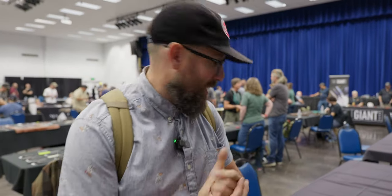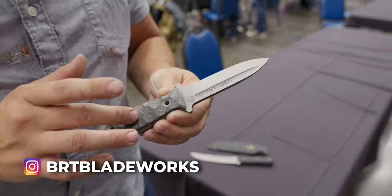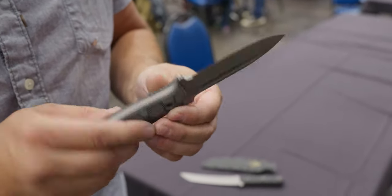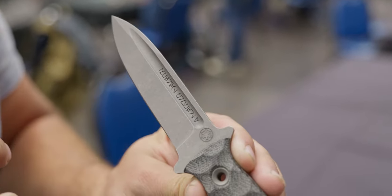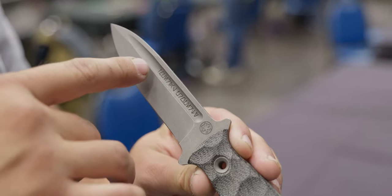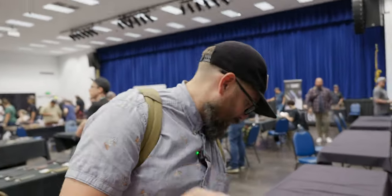We found some fixed blades that jumped off the table at us, and they turned out to have something a little extra special in a room full of special. These are both from BRT Knives. This is the boot knife — I believe it's called the EE-4. Really neat micarta handles, 3B steel. You'll notice some markings that you may be familiar with if you're kind of a Star Wars nerd — this is like the common language of the Star Wars universe. I was told this means 'property of the empire,' or something along those lines.